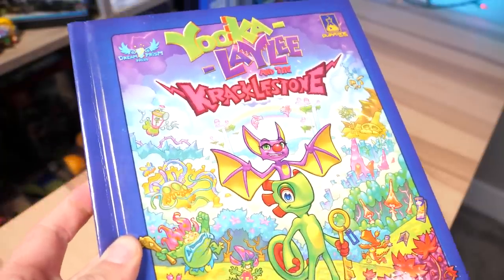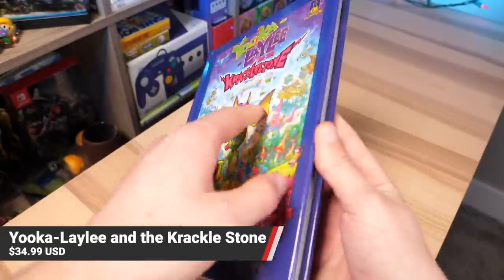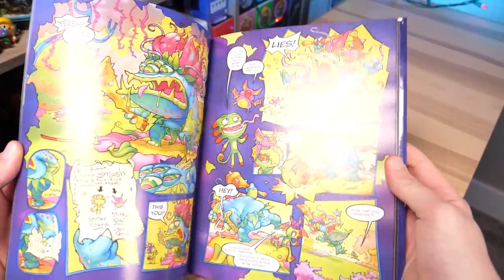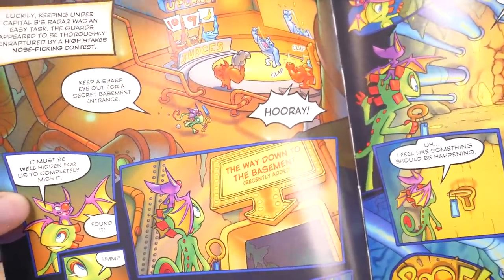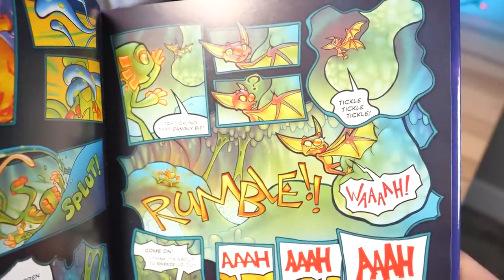And then the last book to talk about is Yooka-Laylee and the Impossible Lair... actually, this is a comic book entirely based and themed around the world of Yooka-Laylee. It's an entirely original story, so you don't actually have to be a fan of the game to enjoy this book. But it does carry that same charm and magic from the Rareware and Playtonic series that we all know and love. The art is gorgeous — it seriously jumps off the page at you. And it'd be perfect for anyone young and old.